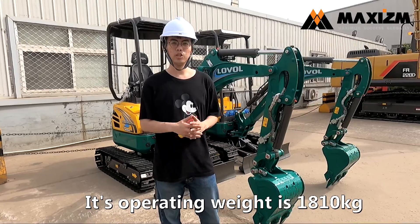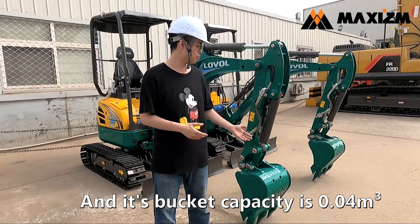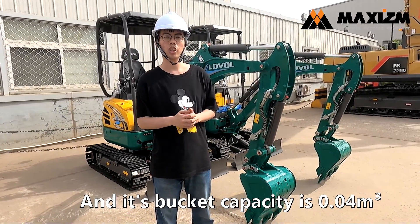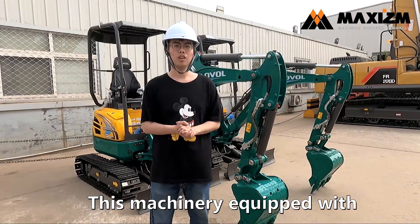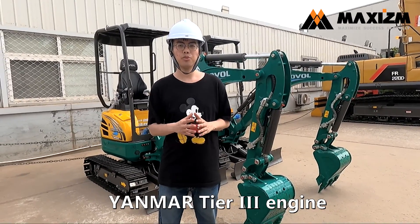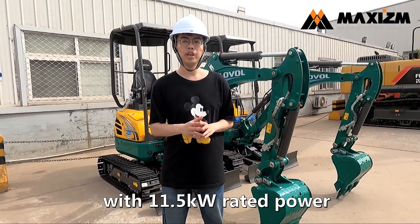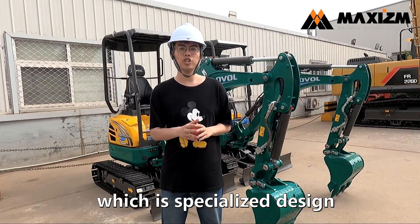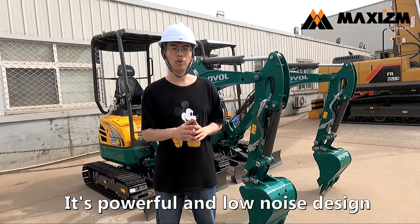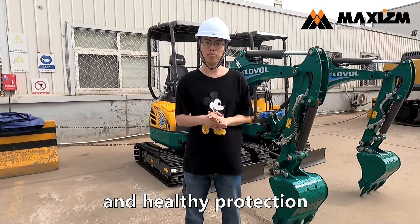Its operating weight is 1,810 kg and its parking capacity is 0.04 cubic meters. This machinery is equipped with Yanma Tier 3 engine with 11.5 kHz rated power, which is a specialized design for Mini X beta. Its powerful and low noise design is good for environment and healthy protection.